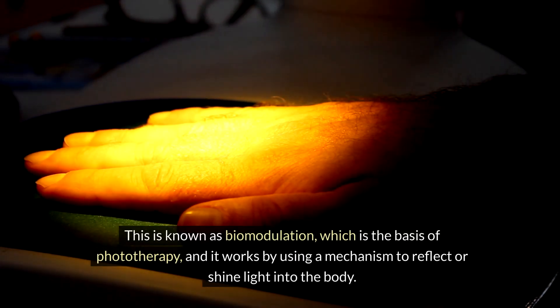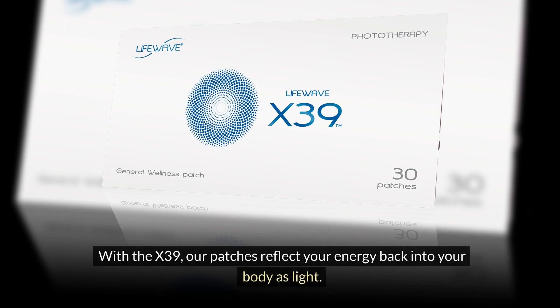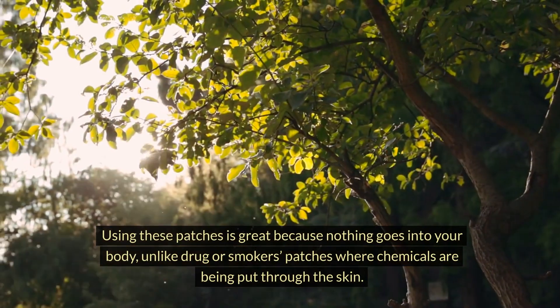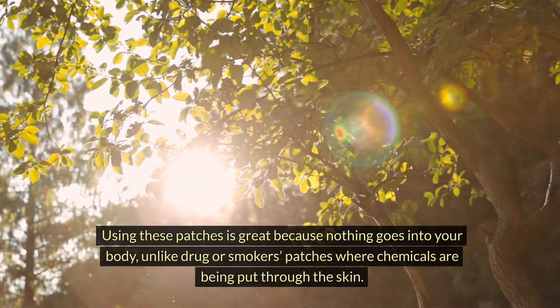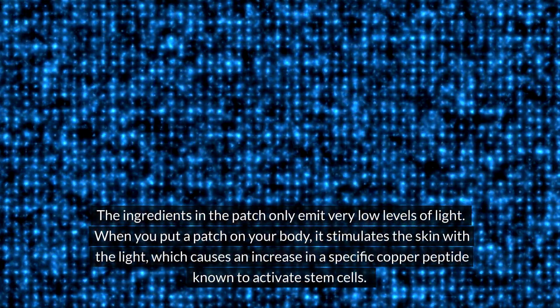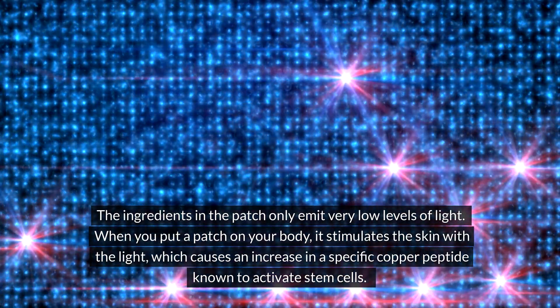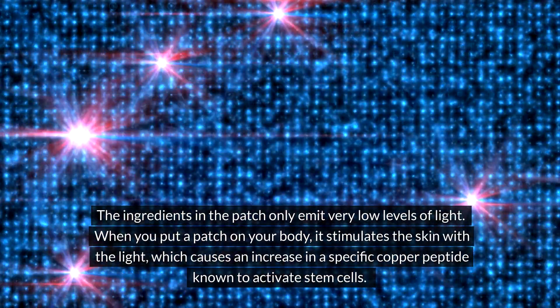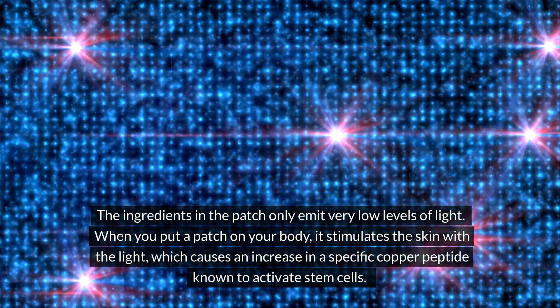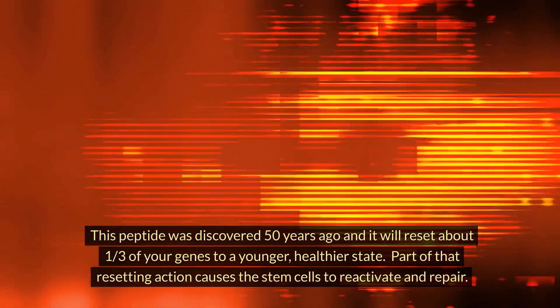This is known as biomodulation, which is the basis of phototherapy. It works by using a mechanism to reflect or shine light into the body. With the X39, the patches reflect your energy back into your body as light. Nothing goes into your body, unlike drug or nicotine patches where chemicals are put through the skin. The ingredients in the patch only emit very low levels of light. When you put a patch on your body, it stimulates the skin with light, which causes an increase in a specific copper peptide known to activate stem cells.